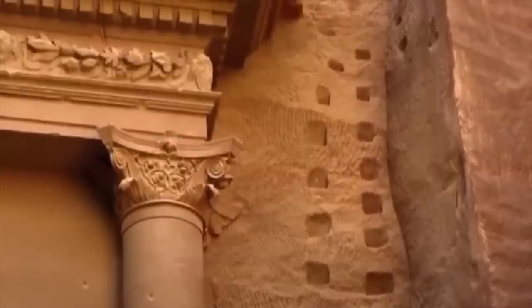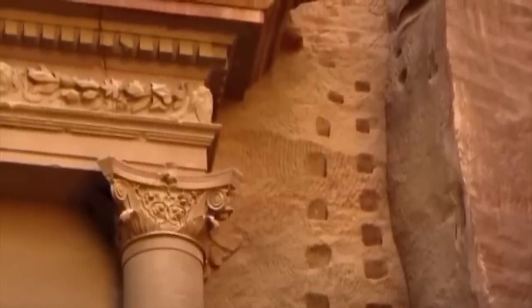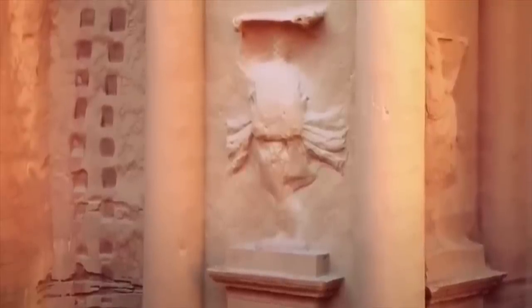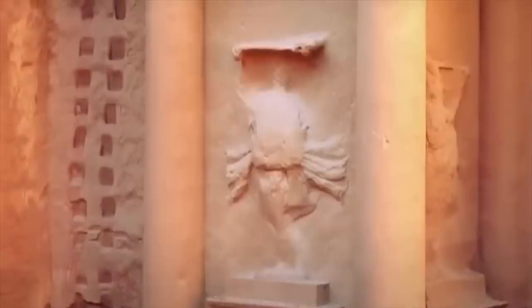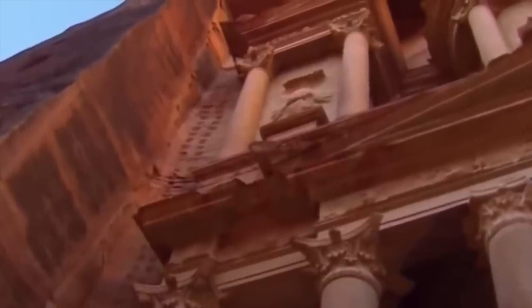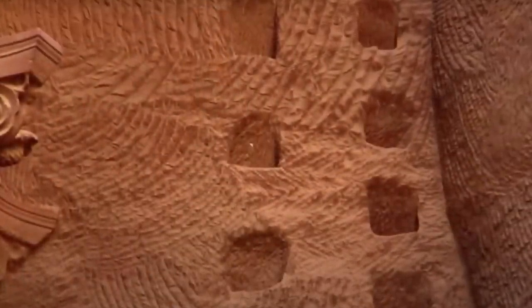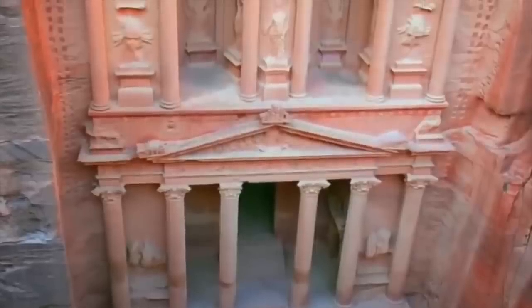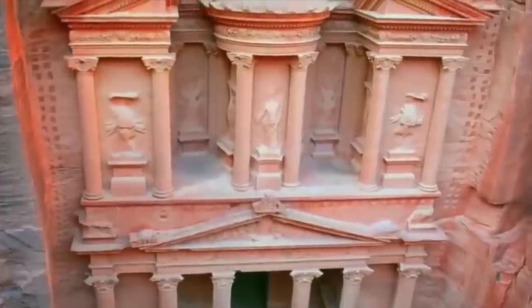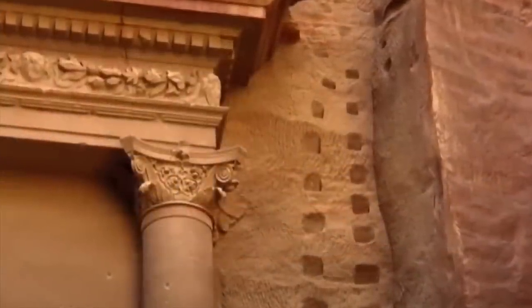Many eagle-eyed viewers will have noticed the crude footholes cut into the wall and seen on either side of the facade. Some people have speculated these were used by the builders, but this is unlikely because they are very crude and also cut into the cut face itself. Others have speculated these could have been where ancient wooden scaffolding was anchored — but if that were the case, why would the Nabataean masons leave them there, taking away from the final splendour of their creation? They are also not found at any other structure in Petra. These footholes were likely cut by much later tomb robbers looking for a way to get to the urn at the top of the structure, so it's highly unlikely they relate to the treasury's construction.